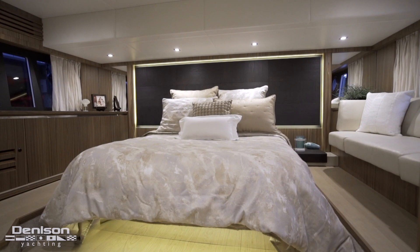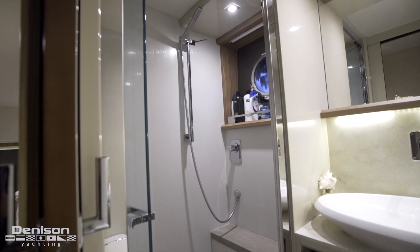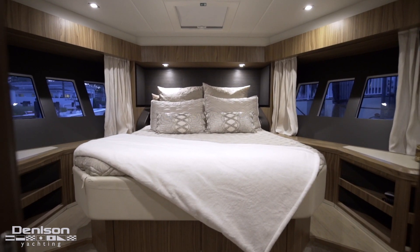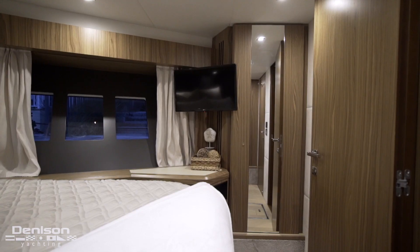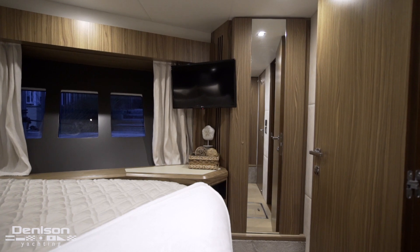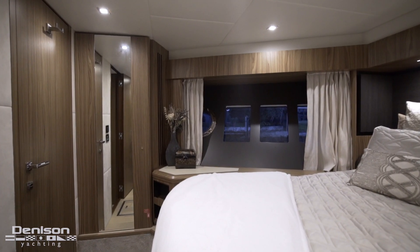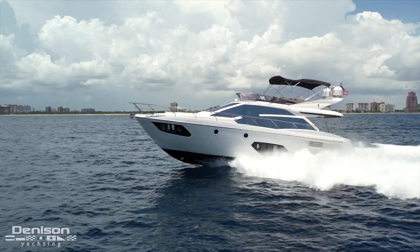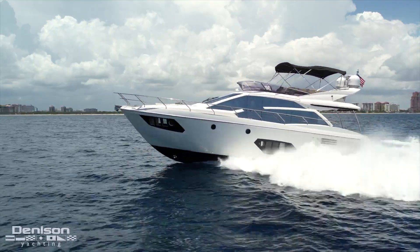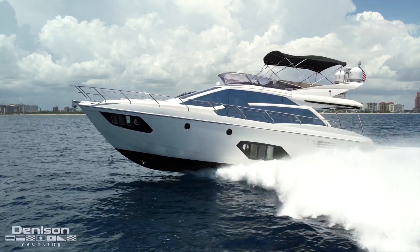Just forward of that, access to our head. Up here in the VIP we've got a generous size berth located centerline. We've also got another Samsung Smart TV - every room is outfitted with a Smart TV throughout the entire ship. He's upgraded to an HD7 from KVH so streaming HDTV throughout the entire boat is guaranteed. This room also has access to the head located on the port side.